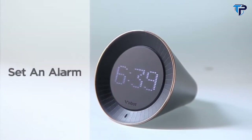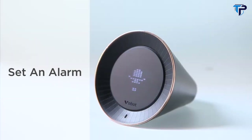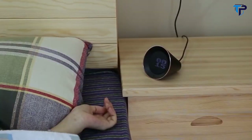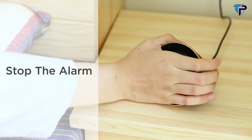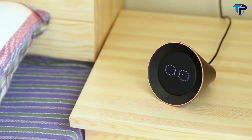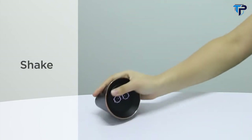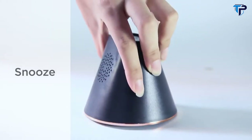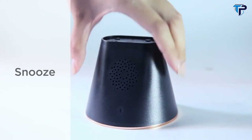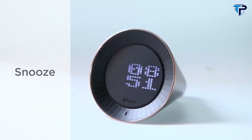It is very easy to set alarms with the VoBolt. Just tap and say, set an alarm for 7am every day. To stop the alarm, you could hold the screen for 3 seconds or shake to dismiss the alarm. If you don't want to get up immediately, just flip VoBolt over and it will wake you up in 9 minutes.